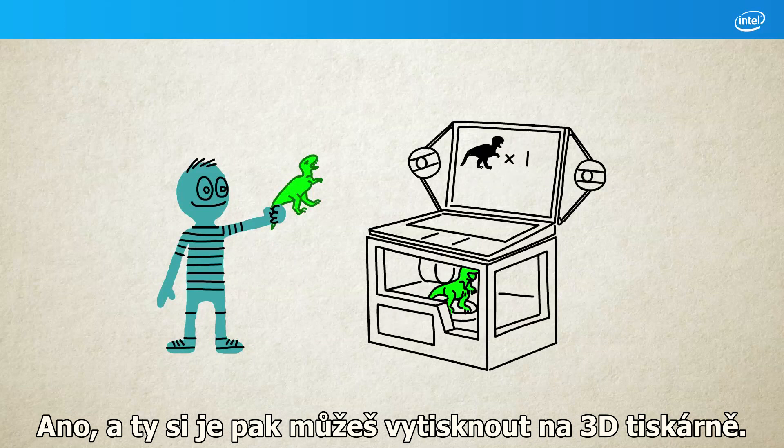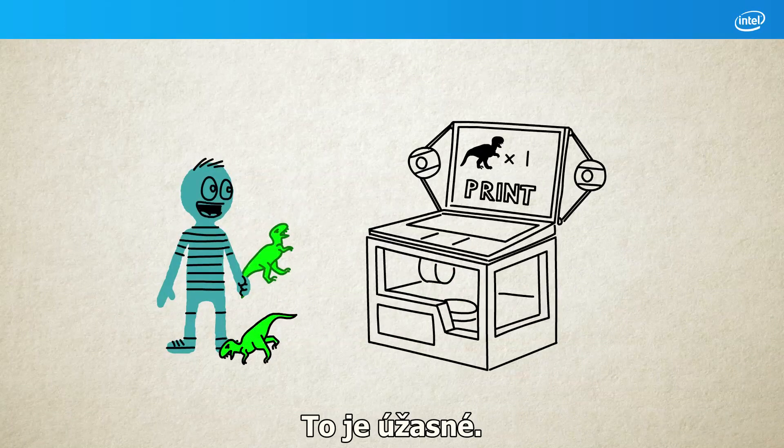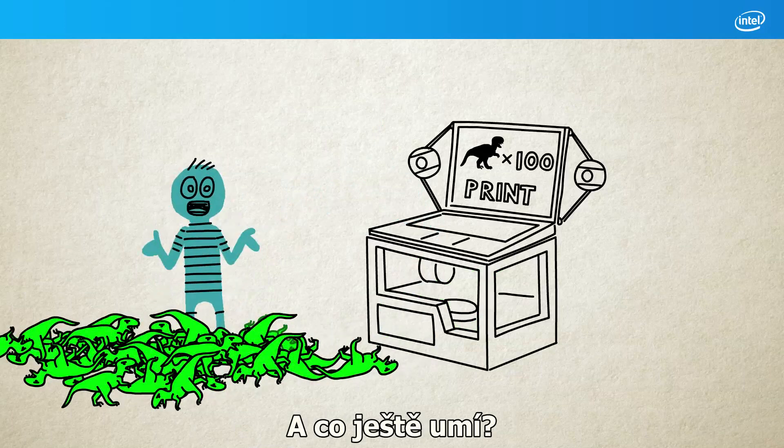And then you can create them with a 3D printer. That's amazing! What else can it do?